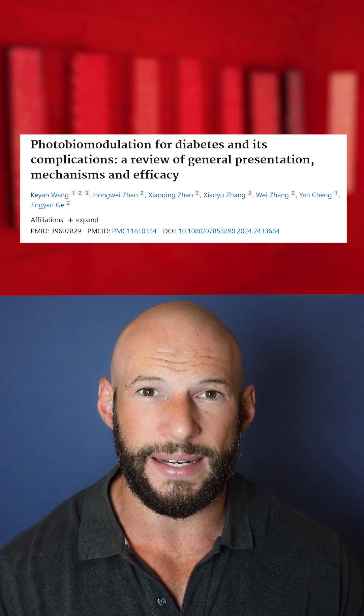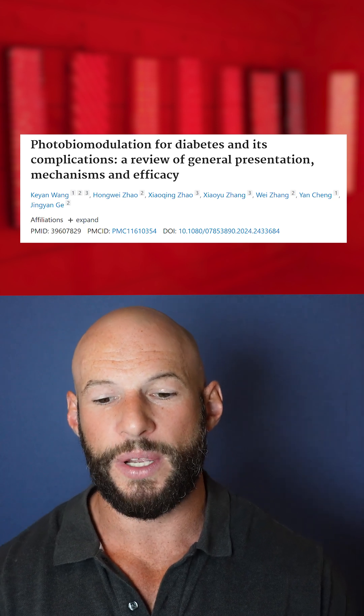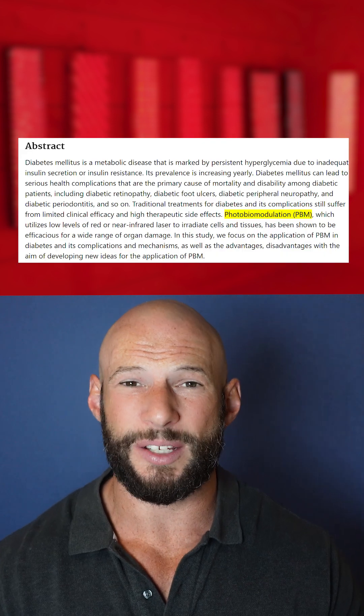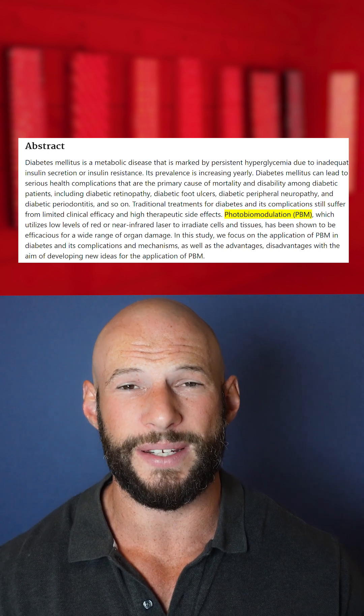Now we'll look at science. This month's study is titled 'Photobiomodulation for Diabetes and Its Complications: A Review of General Presentation, Mechanisms, and Efficacy.' Pretty much this study explains why red light therapy — photobiomodulation — is so beneficial for diabetes. It's quite an exciting study.